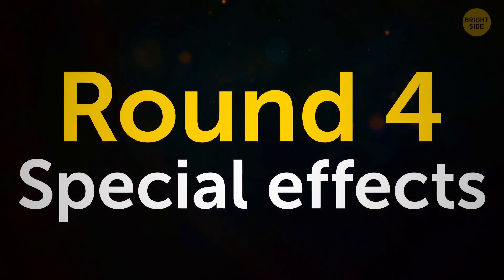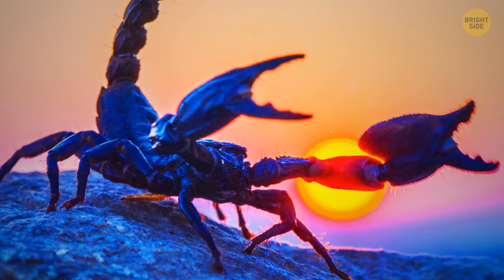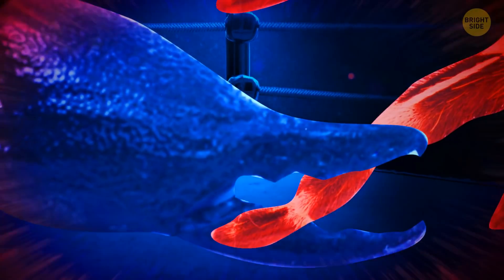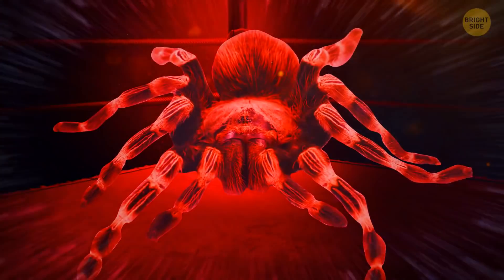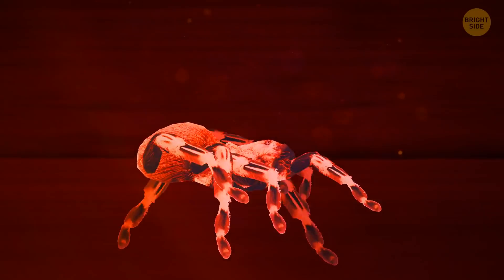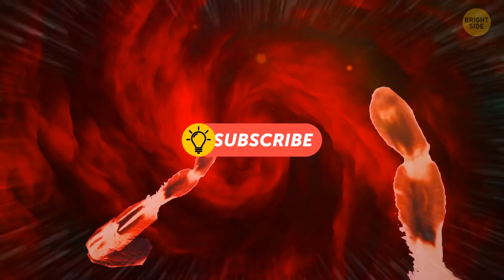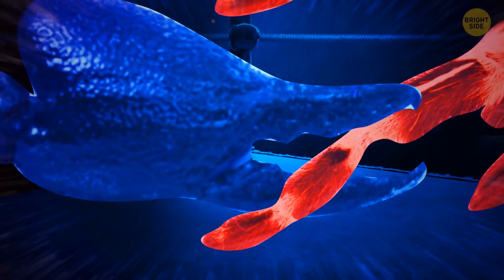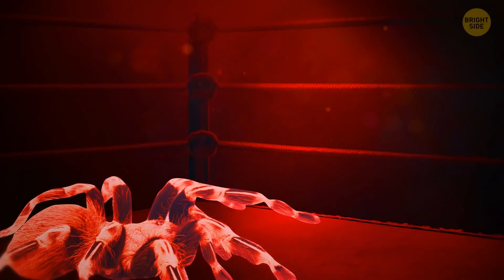Round 4: Special Effects. One thing the scorpion has that the tarantula lacks is its sharp pincers, designed to catch prey. However, scorpions are rarely larger than tarantulas, so those pincers can't bring much harm. Mr. Scorpion grabs one of the tarantula's hairy legs. While it seems like the scorpion might have the tarantula trapped, tarantulas can afford to lose a leg or two — they can detach their legs if grabbed by a predator and grow new ones later. Mr. Scorpion lets go and grabs another leg, but too late — our spider has managed to escape.